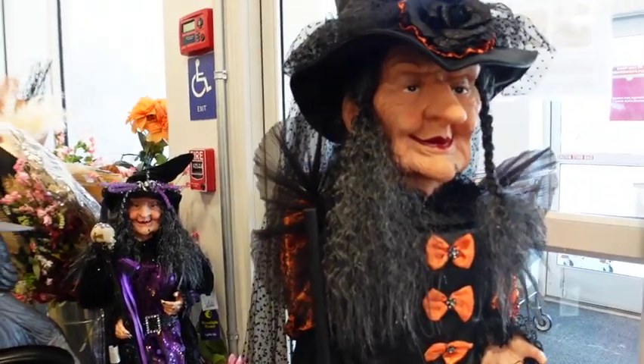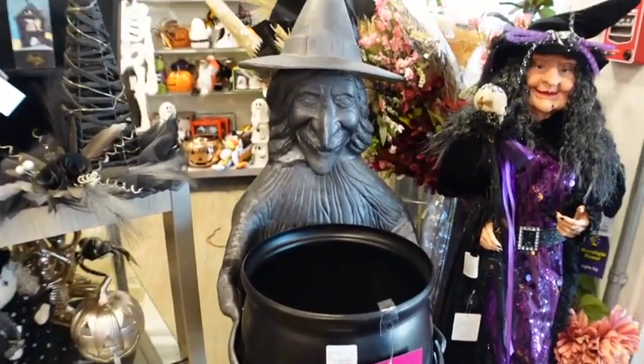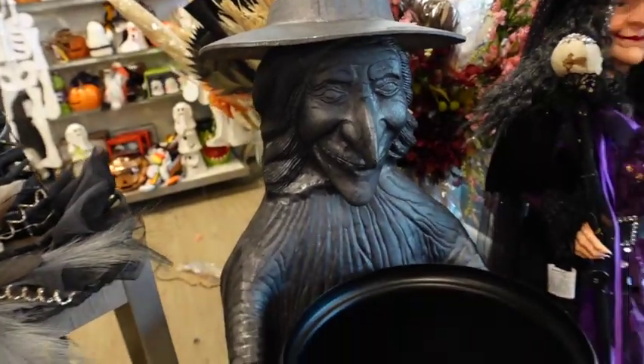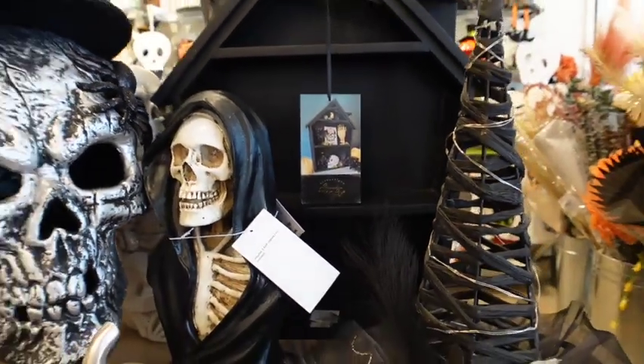You have this beautiful witch that we always see right here — $300. This is my first time seeing this one. Oh my gosh, I love it. Look at that. Love that. That's $40.